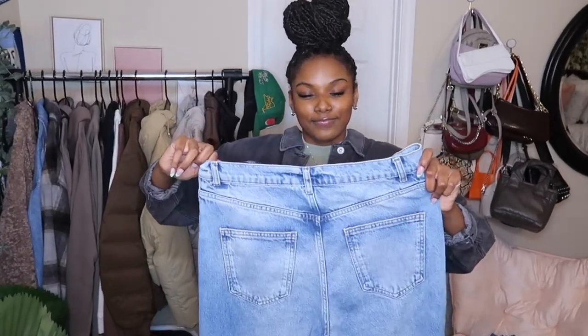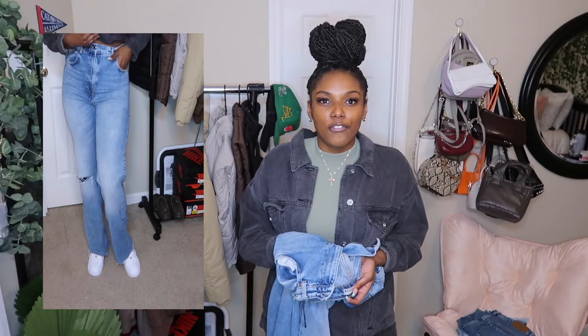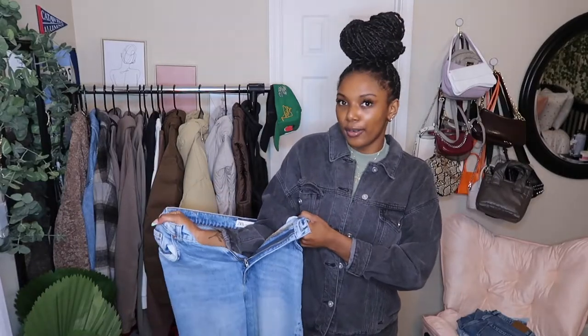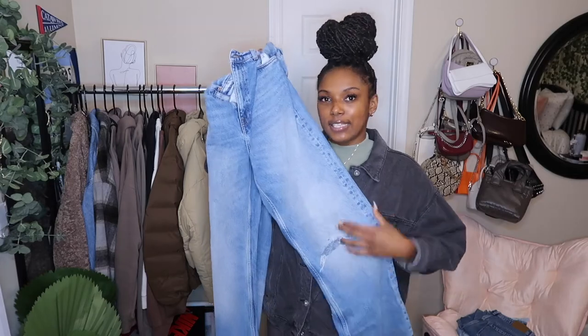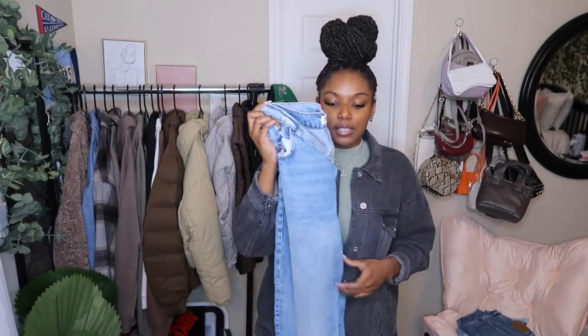I absolutely love these jeans. I have to jump into them because I got them in a USA 8. I got these on sale for Black Friday and they wouldn't let me try on the pants in store. So I did the trick where you put your elbow inside the pants, and if it fits on your forearm it's supposed to fit your waist. It does fit me well — it's just a little tight. They fit perfectly around my waist and they're not too tight on my thighs. These jeans are such great quality — they're really soft and they just feel really nice. They also have the knee rip. I would say these go true to size, so I wouldn't size down unless you want a tighter fit. We love a versatile pair of jeans.